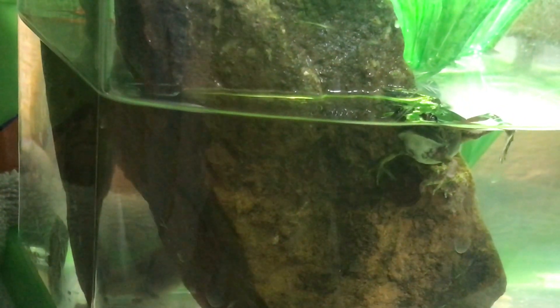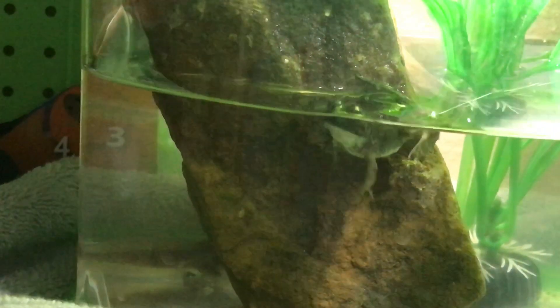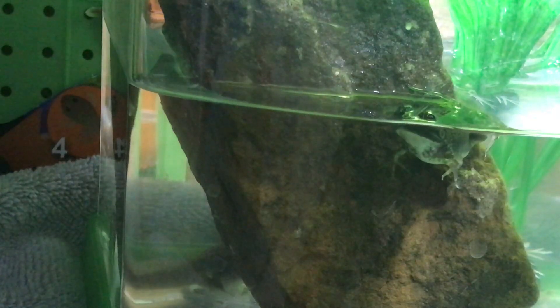There you have it — our last tadpole finally has legs, so hopefully it will become a frog soon. There's our frog right here — he's been spending almost all of his time up on top of that rock. I might do one last video before we end this series. I hope you've enjoyed watching our tadpoles change into frogs. If you haven't watched the rest of this series, I hope you'll go back to the first video and watch the full progression from tadpole to frog.